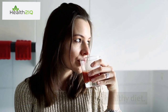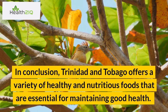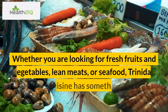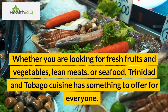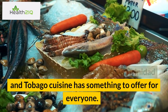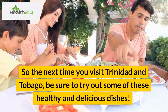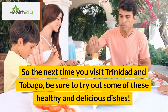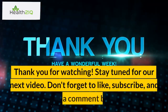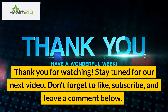In conclusion, Trinidad and Tobago offers a variety of healthy and nutritious foods that are essential for maintaining good health. Whether you are looking for fresh fruits and vegetables, lean meats, or seafood, Trinidad and Tobago cuisine has something to offer for everyone. So the next time you visit Trinidad and Tobago, be sure to try out some of these healthy and delicious dishes. Thank you for watching. Stay tuned for our next video. Don't forget to like, subscribe, and leave a comment below.